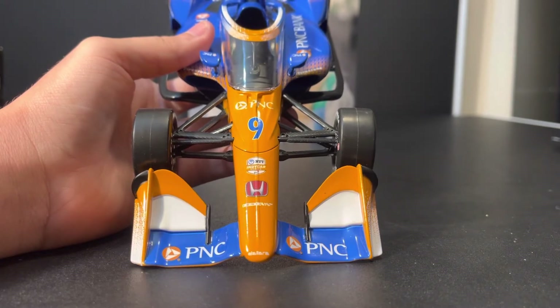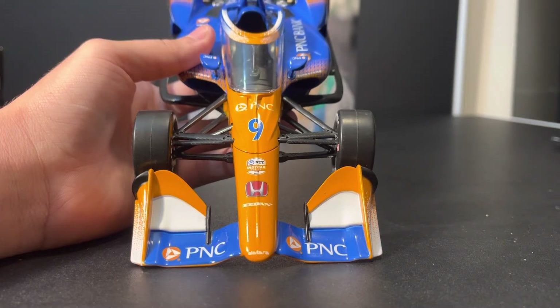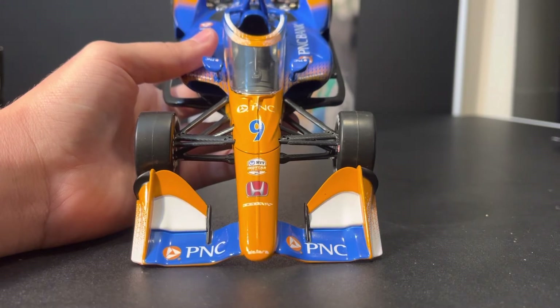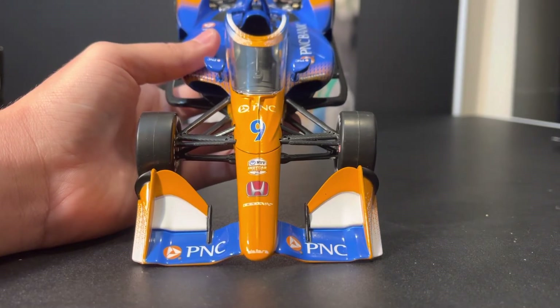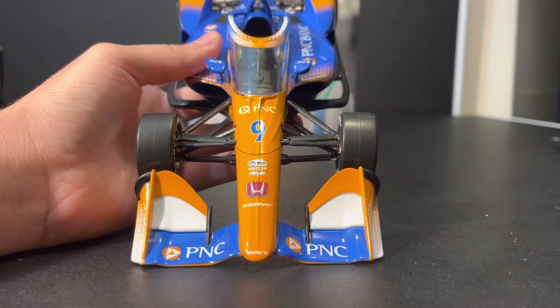Now, yes, I am biased — I will go ahead and say that now. Unlike some of my other counterparts, I will show open bias towards Scott Dixon because, honestly, I don't need credentials or anything. It looks great. I love the fact that there are three different colors on three different elements of the front wing. It's just fantastic.